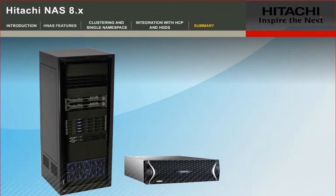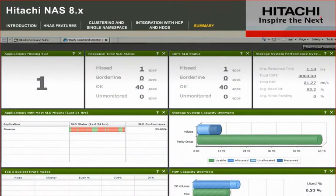Hitachi File and Content Solutions are efficient business solutions with a single pane of glass management for file, content, and block data using Hitachi Command Director.